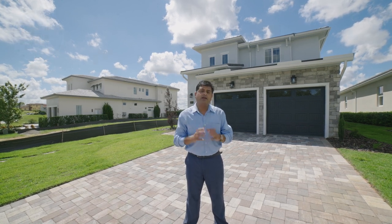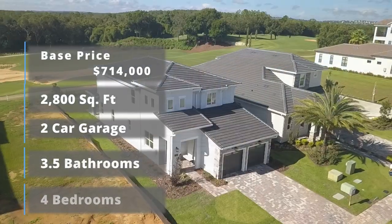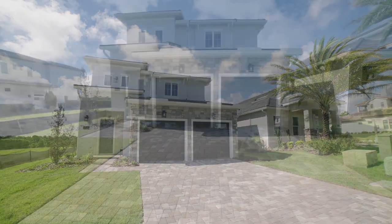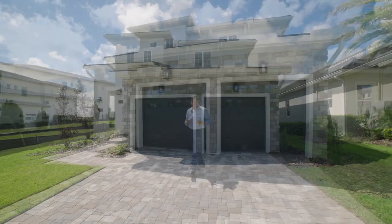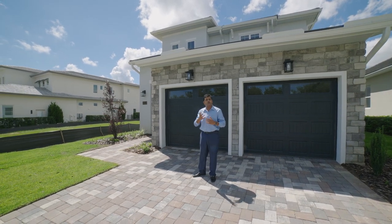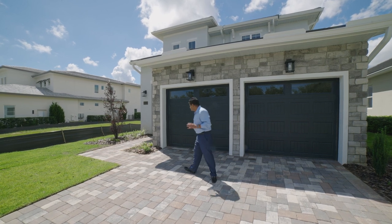Today I have a beautiful home to show you. It's four bedrooms, three and a half bathrooms with a loft space and a two-car garage. The first thing you're going to notice is these beautiful pavers up front. This is one of the elevations that has this beautiful stone. It does have two different elevations — one with stone and one that's a little more coastal with shutters. Let's go around and have a look at the rest of this beautiful model.